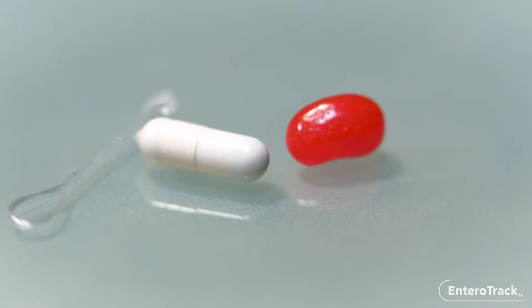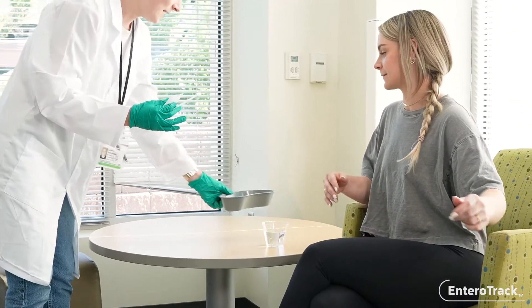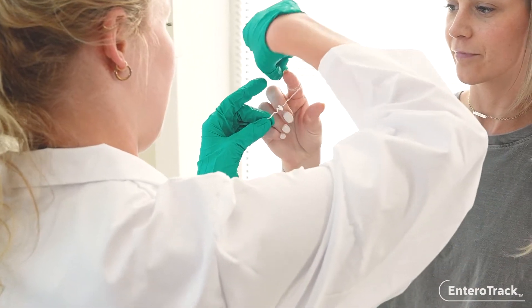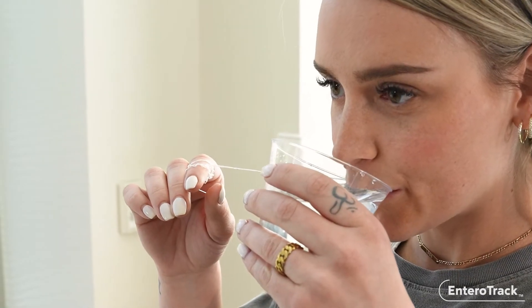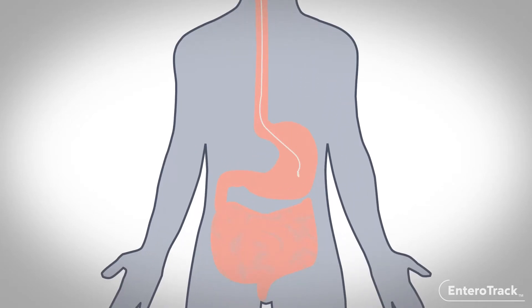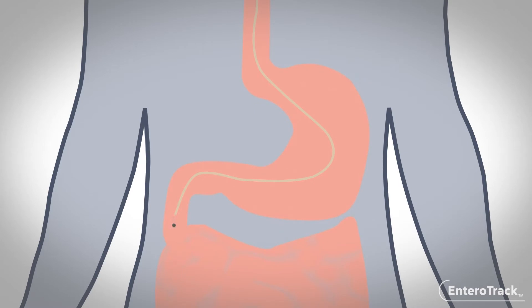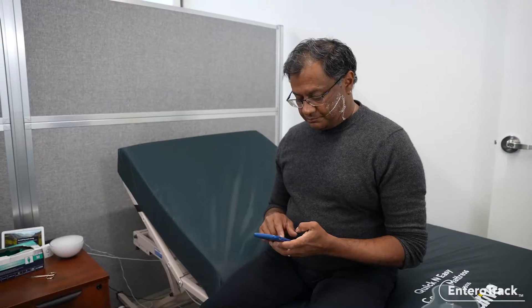The NRO tracker, a string-based capsule device about the size of a jelly bean, offers a minimally invasive collection of upper gastrointestinal mucosal samples within just a few minutes. The string is secured, the patient swallows the capsule, and the collection string continuously unravels, reaching the upper small intestine as the capsule dislodges.